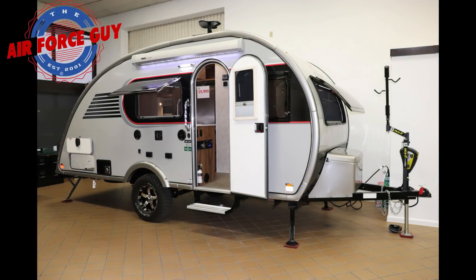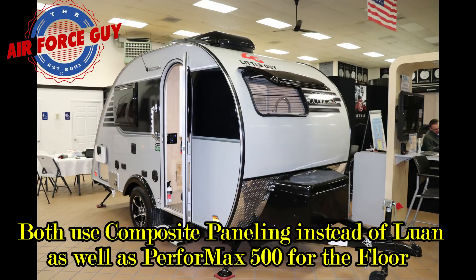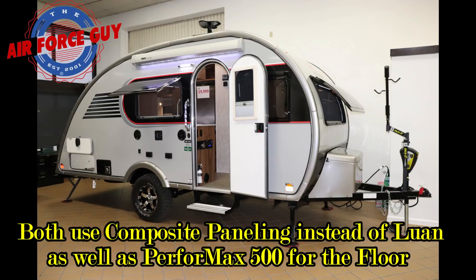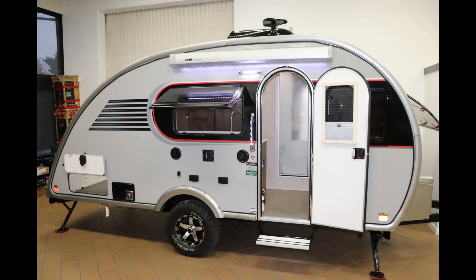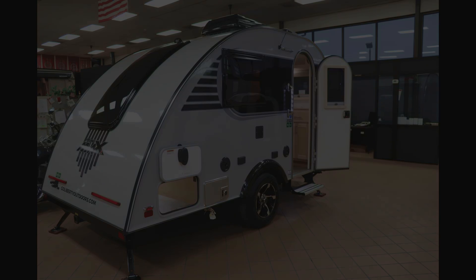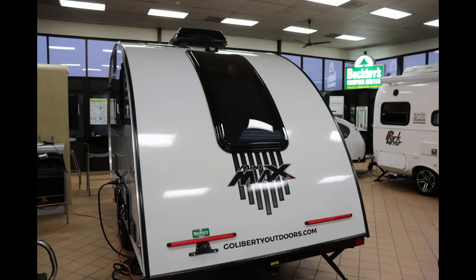When you're looking at the Max versus the Mini Max, the Max is a little bit longer, taller, and wider. The Max is 20 to 21 feet in length versus the Mini Max at 17 feet 2 inches. For height, the Max is just over 9 feet — 9 foot 1 inch at the top of the AC — versus the Mini Max at 8 foot 6 inches. Width-wise, the Max is just at 7 feet with the awning, and the Mini Max is 6 foot 9 inches.